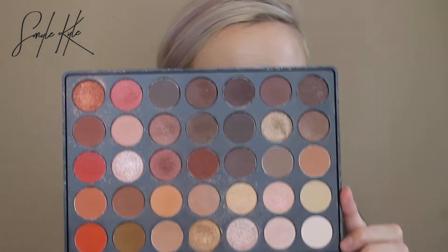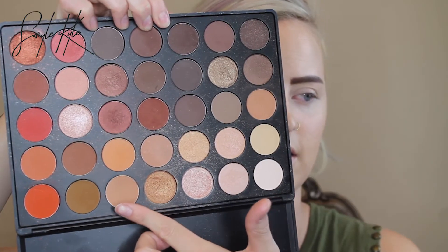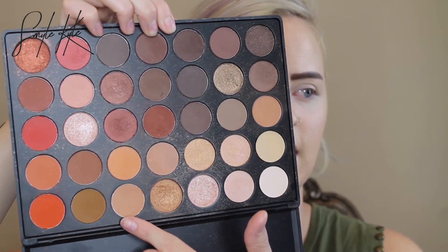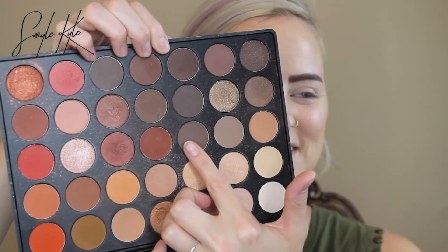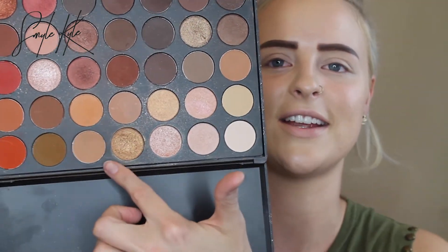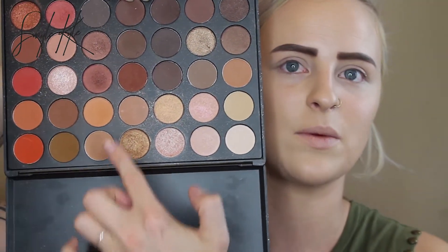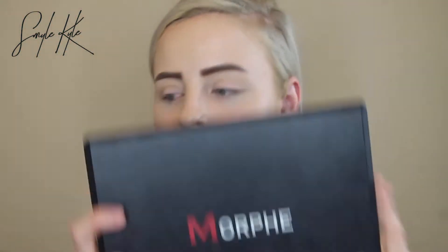For my eye look I just use two shades. In this case, I'm going to be using a lighter tan shade and this brown one — this brown shade and this tan shade. That's it, that's all we're going to use. This is the Morphe 350 palette, and it has those shades.